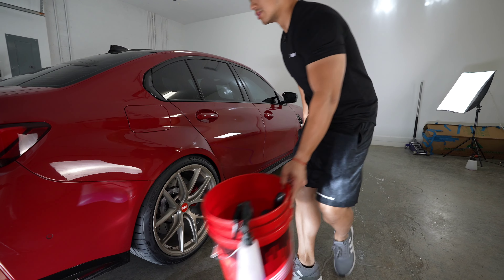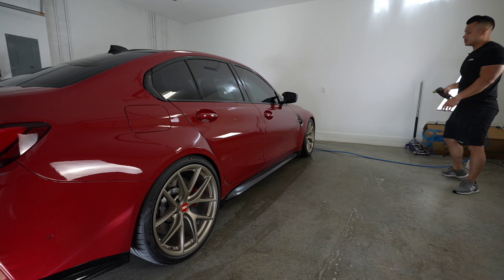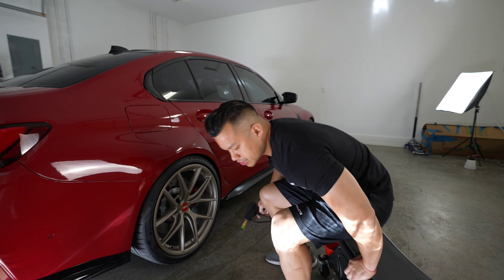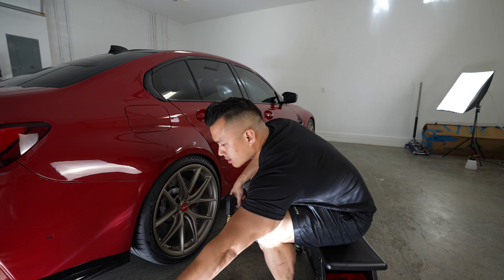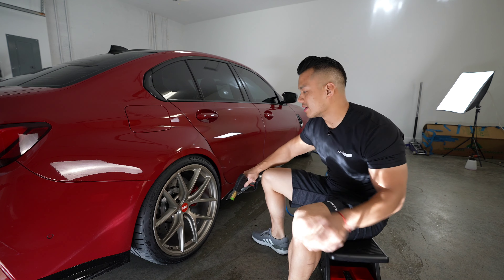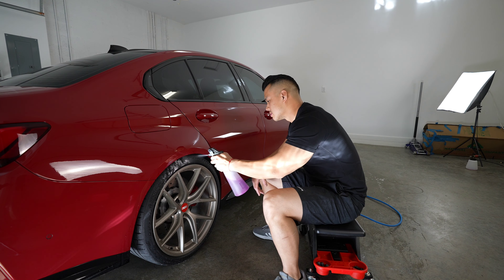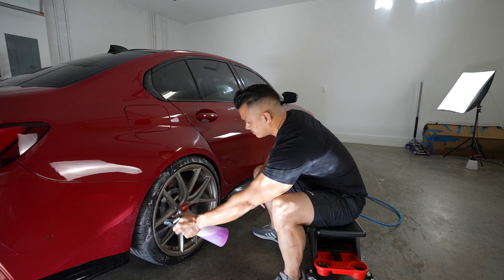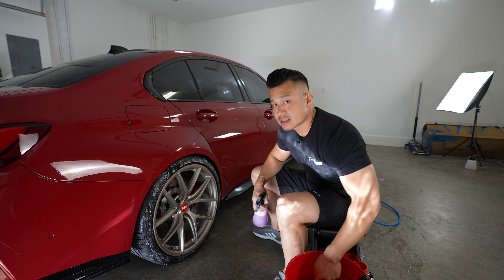Before you guys freak out — this is the concrete squeegee I was talking about. As you can see, the floor is wet, and what it does is make the floor not wet. There's slight moisture remaining, which is why I have the dehumidifier.